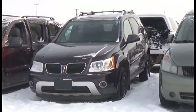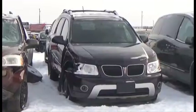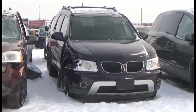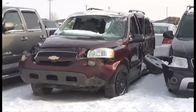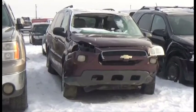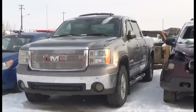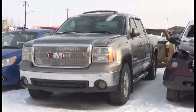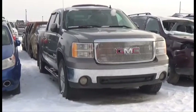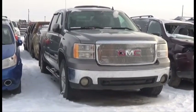Lot number 338 is the 07 Pontiac Torrent, V6 AOD All-Wheel Drive Loaded Parallel Heated Seats, Navigation. Lot number 337 is the 06 Chevy Uplander LT, V6 AOD Loaded Power Leather Seats. Lot number 336 is the 07 GMC Sierra Crew Cab Short Box, V8 AOD 4x4 Loaded Parallel Heated Seats, Power Center, it's active.